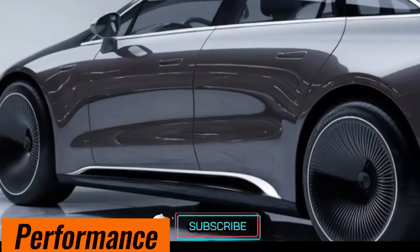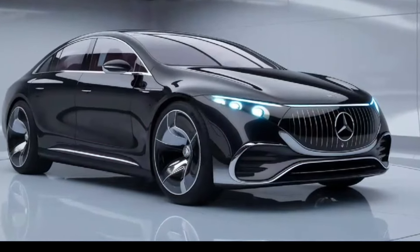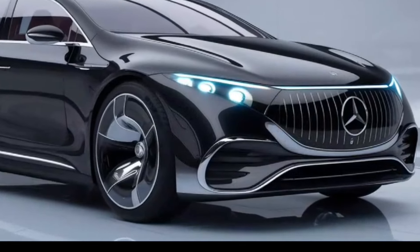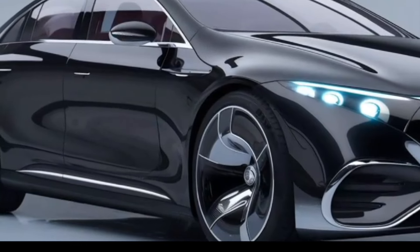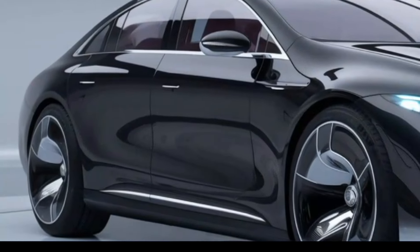Performance and engine options: The GLE 350 uses a 2.0-liter turbocharged inline-4 engine producing around 255 horsepower. The GLE 450 features a 3.0-liter inline-6 with EQ Boost, generating approximately 360 horsepower.